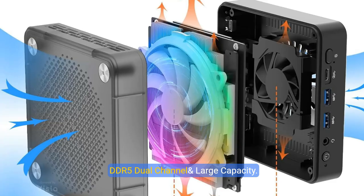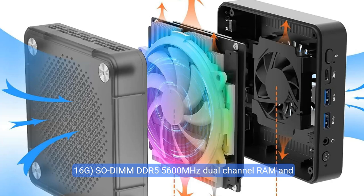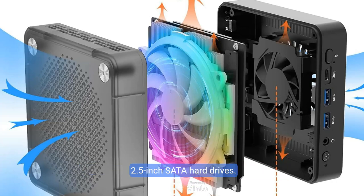The AWOW HA7 Ryzen Mini Gaming PC is installed with 32GB (2x16GB) SODIMM DDR5 5600MHz Dual Channel RAM and a 1TB M.2 2280 PCIe 4.0 SSD. The RAM can be upgraded to a total of 64GB via Dual Channel DDR5 slots, and the SSD can be upgraded up to 2TB via M.2 2280 PCIe 4.0 ports. The massive memory allows you to easily run various software, store movies, and photos. Please note: the 7840HS does not support external 2.5-inch SATA hard drives.